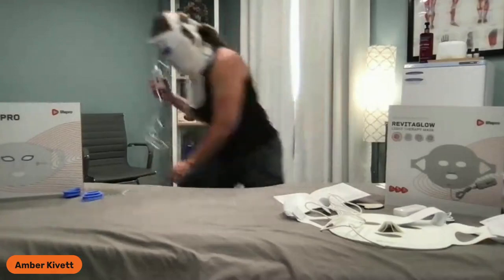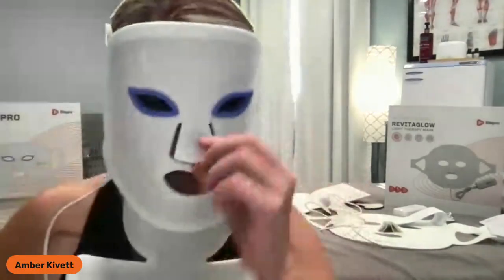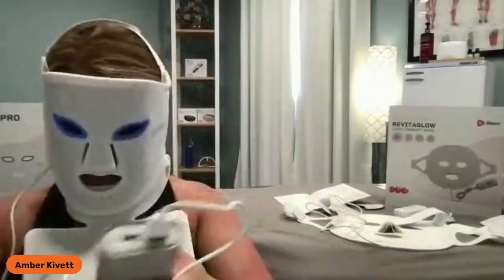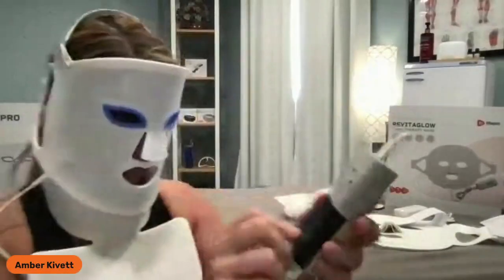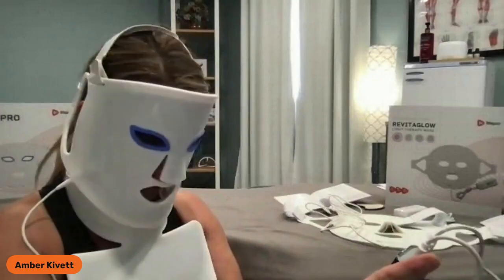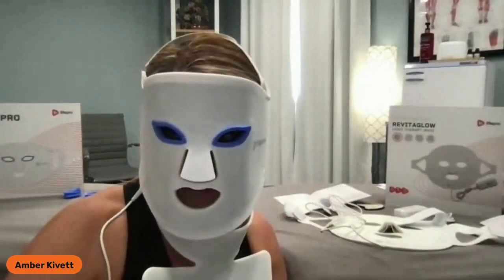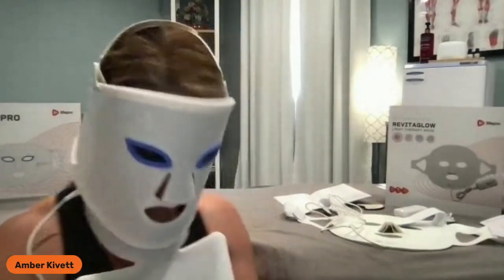Everything is attached and we're going to turn it on. I'm getting insight here that the RevitaGlow Pro does not have green light — so I was mistaken on that earlier. Let me go back through and double check. Actually, the Pro does not have green light therapy — it just has red, blue, near infrared, and pink. So I got mistaken on that one.